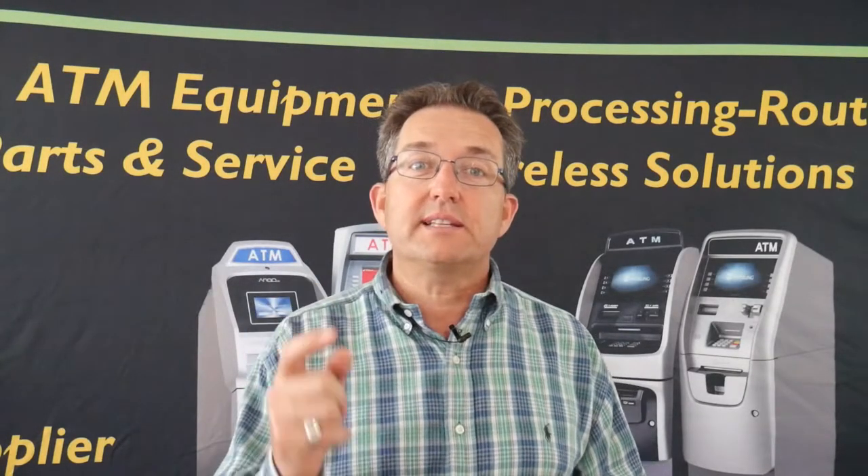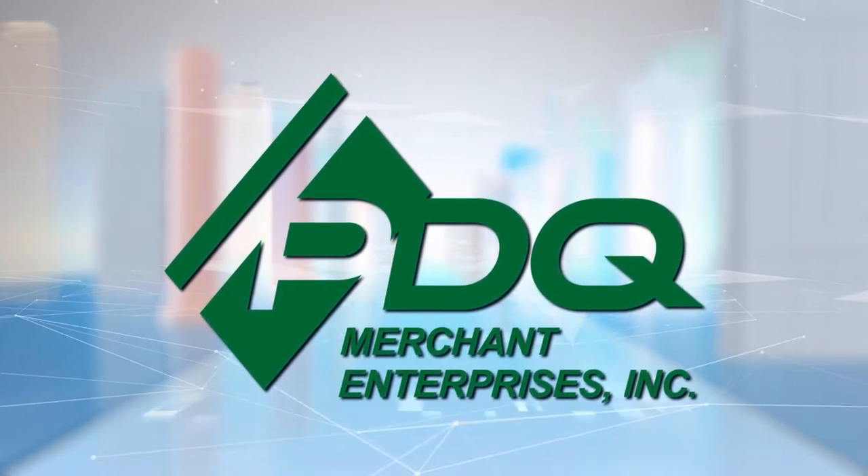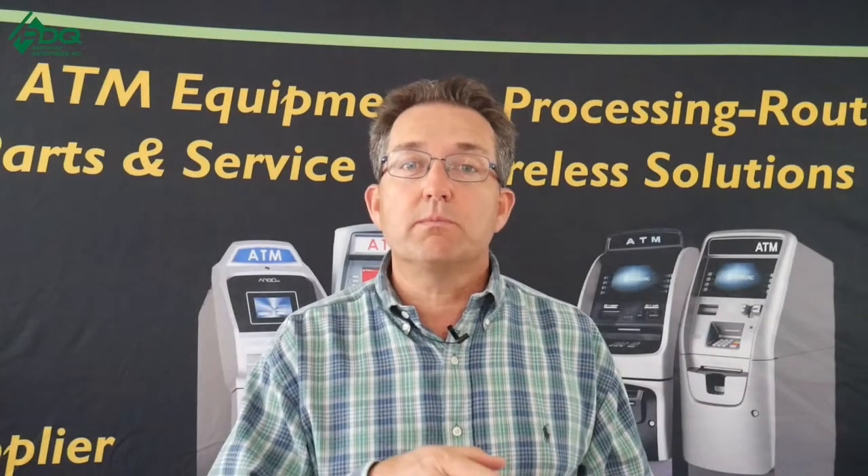Hi, this is Phil from PDQ Merchant Enterprises and the ATM Mastermind Group page. In today's video, we're going to be talking about the top five ways to pay a location commission. Always remember here at PDQ Merchant Enterprises and the ATM Mastermind Group page, we buy your freedom back one transaction at a time.